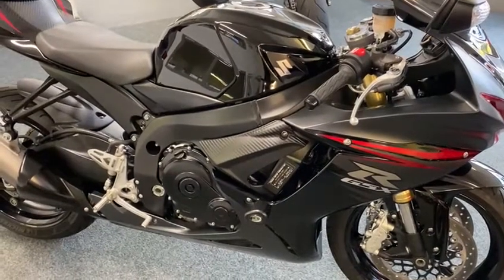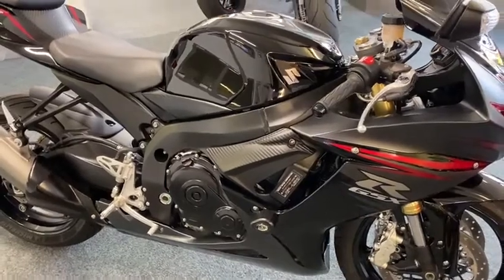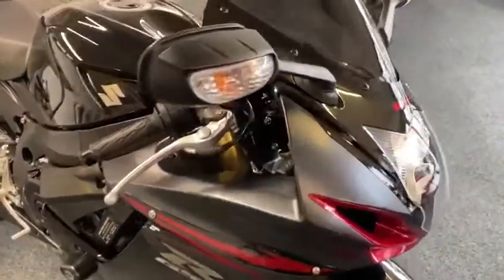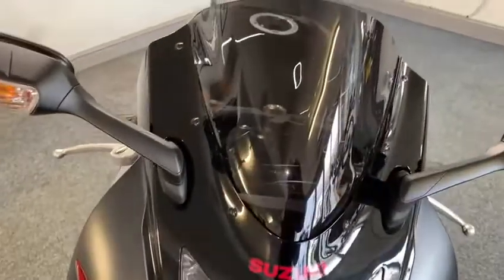Right ladies and gents, here we have an absolute stunning GSX-R 750, so we'll have a walk round. Let's go to the front for you. As you can see, as new — this is a genuine one-owner bike, brand new, with Suzuki service history. As you can see the tyres there, still got pimples on.